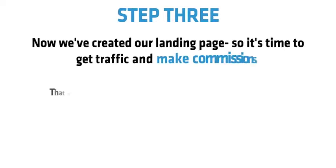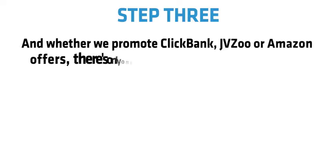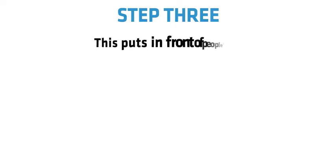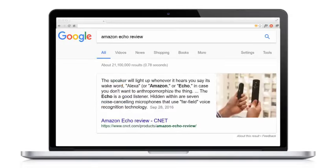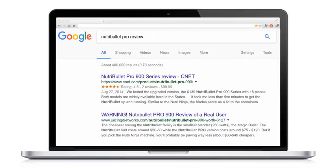Step 3: Now we've created our landing page, it's time to get traffic and make commissions. We need to drive very targeted traffic to our website. Whether we promote Clickbank, JVZoo or Amazon offers, there's only one type of traffic I recommend: 100% free targeted buyer traffic on Google and YouTube. This puts us in front of people who are about to buy the product, so all we need to do is get them to click our affiliate link. That's why I'll give you my Rapid Rank video software — the fastest way to rank YouTube videos on Google for the best keywords.